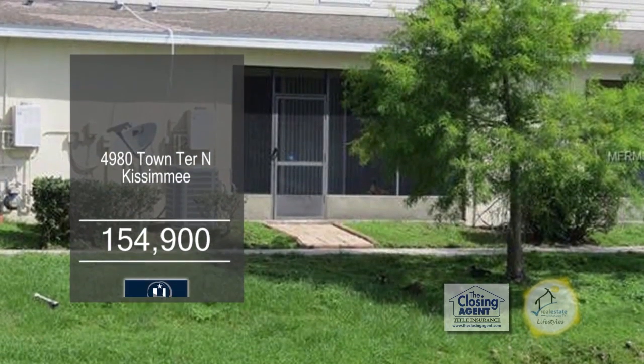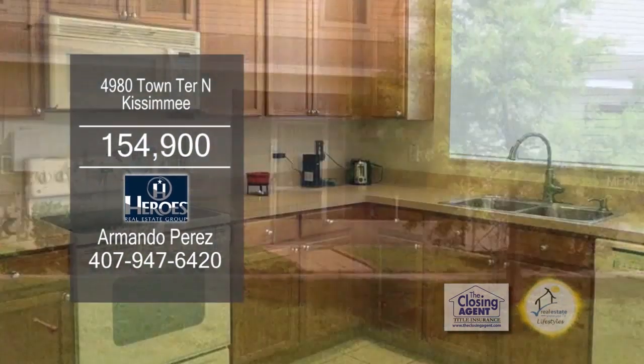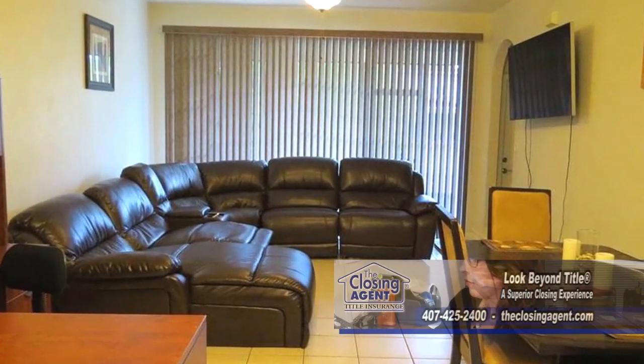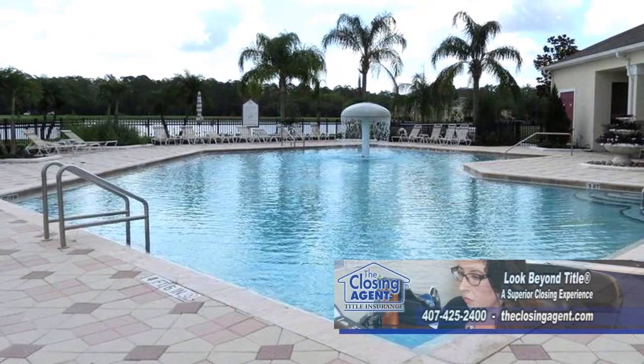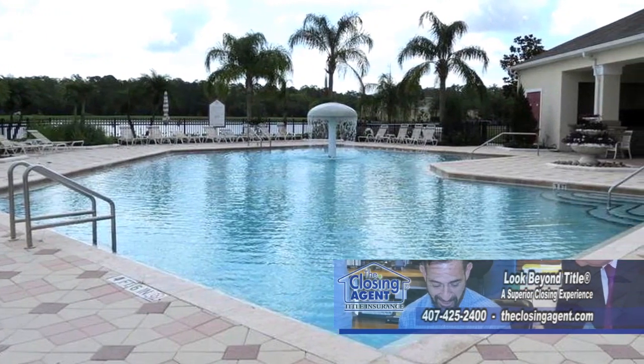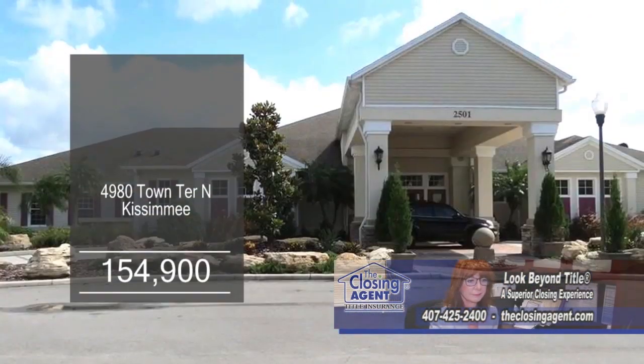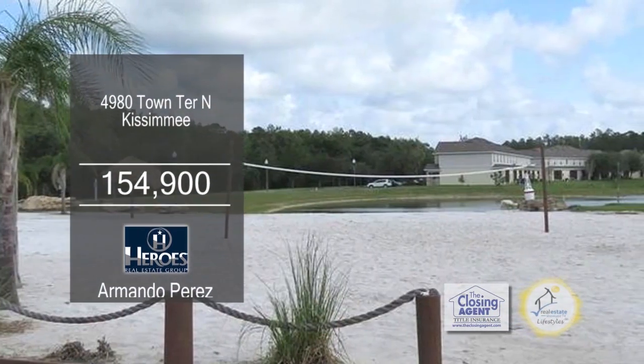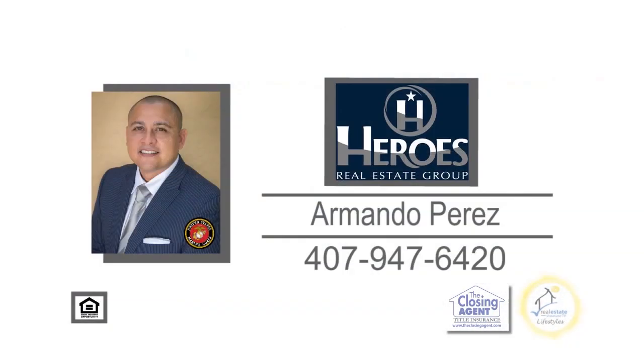This townhome features three bedrooms and three baths. The charming kitchen has lots of storage space and all the appliances are included. The great room is spacious and open. This resort-style community has many amenities, including a large pool, a clubhouse, a fitness center, a theater, beach volleyball, and so much more. Contact Armando Perez for additional information.